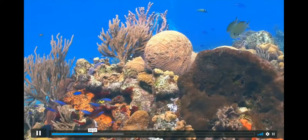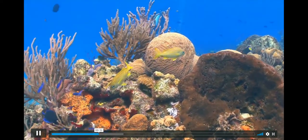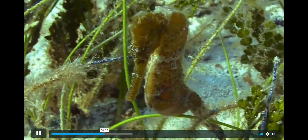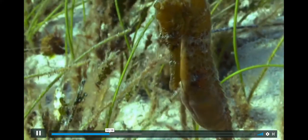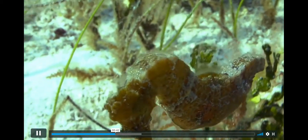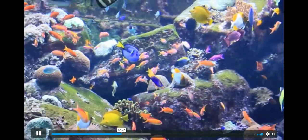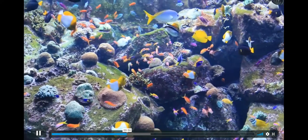The landscape changes by the second because the reef inhabitants are constantly moving. They are filled with fish and many other strange animals that all have a role to play in keeping the reefs vibrant and alive.